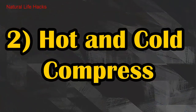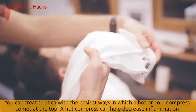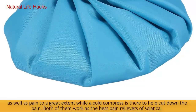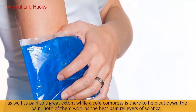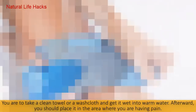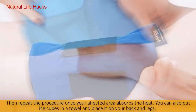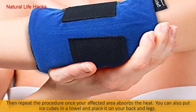Number two: Hot and Cold Compress. You can treat sciatica with the easiest method — a hot or cold compress. A hot compress can help decrease inflammation and pain to a great extent, while a cold compress helps cut down the pain. Take a clean towel or washcloth, get it wet in warm water, and place it on the area where you are having pain. Repeat the procedure once your affected area has absorbed the heat.